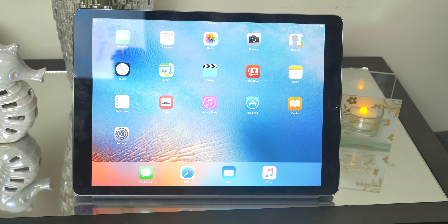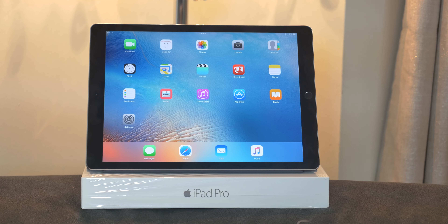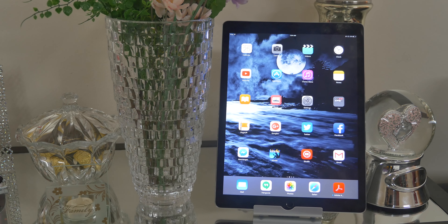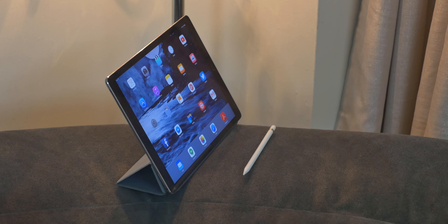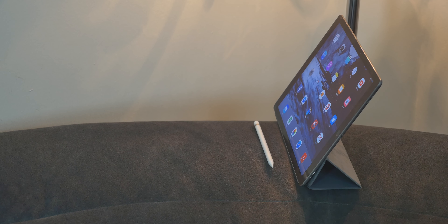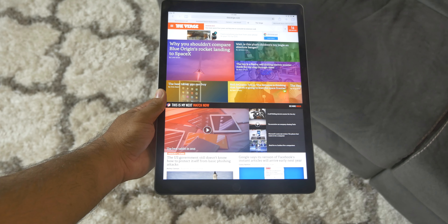Apple marketed the iPad Pro as the iPad that replaces your laptop. Does it really replace your laptop? Let's find out. The iPad Pro is just a big iPad, to put it bluntly. It is as heavy as the first generation iPad and it comes with a 12.9-inch display with a resolution of 2732 by 2048 at 264 pixels per inch. As I said in my unboxing video, the display is just awesome.